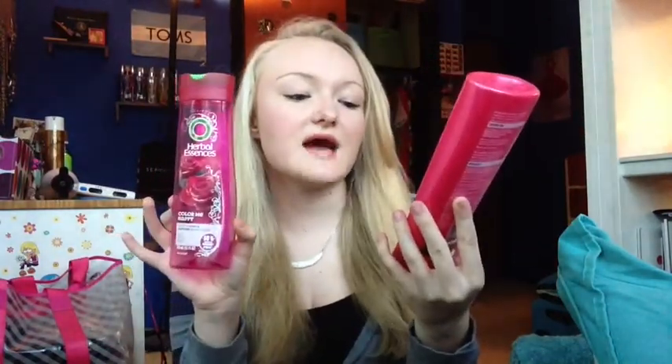Hey everyone, so today I'm going to be doing an empties video. I have a ton of empties because I just kind of used up everything all at once. I'm not going to waste time doing a super long intro because this video is going to be long as it is. So let's get into it. The first things I grabbed are the Herbal Essences Color Me Happy Color Safe Conditioner and Shampoo.